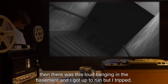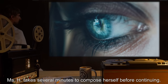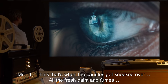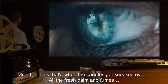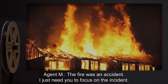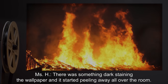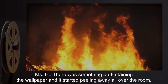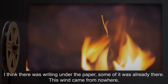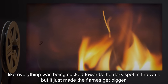Then there was this loud banging in the basement, and I got up to run, but I tripped. Miss H takes several minutes to compose herself before continuing. Miss H: I think that's when the candles got knocked over — all the fresh paint and fumes. Agent M: The fire was an accident. I just need you to focus on the incident. Miss H: There was something dark staining the wallpaper, and it started peeling away all over the room. I think there was writing under the paper. Some of it was already there. This wind came from nowhere, like everything was being sucked towards the dark spot in the wall, but it just made the flames get bigger.